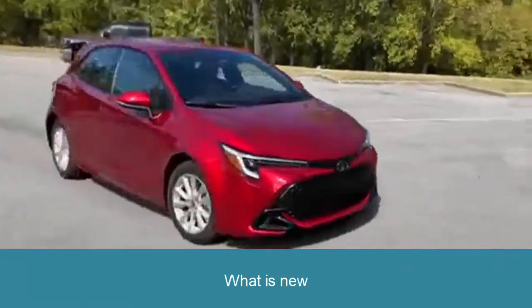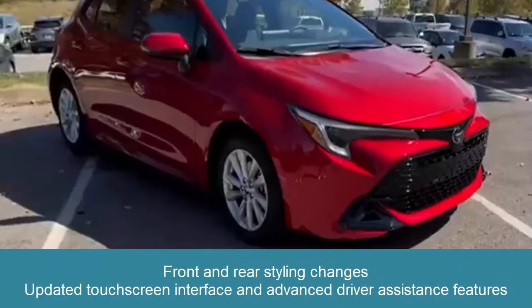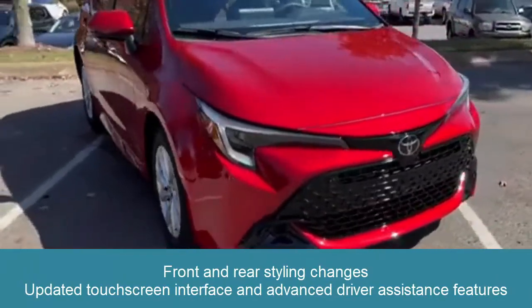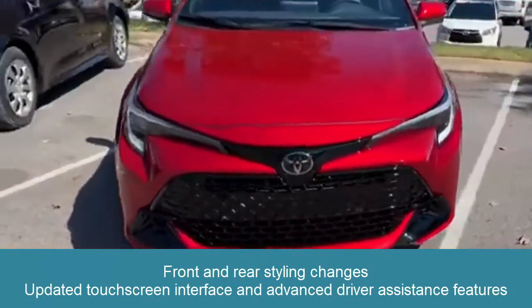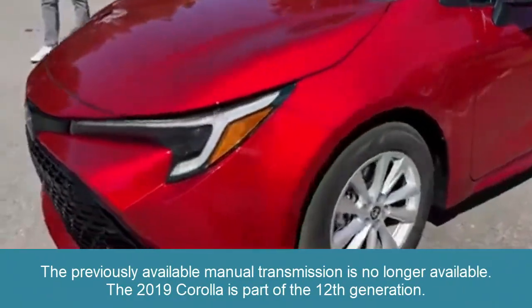2023 Toyota Corolla Hatchback Review: What is new? The updates include front and rear styling changes, an updated touchscreen interface, and advanced driver assistance features. The previously available manual transmission is no longer available.